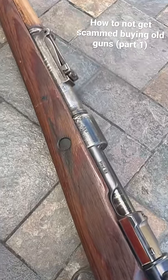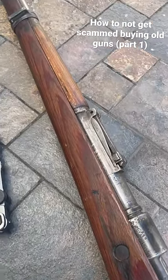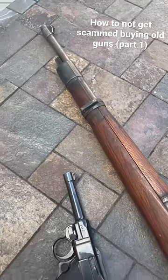Also make sure that you look at things like the bore and confirm that the firearm is actually in working order. Some people sell you stuff that doesn't work.